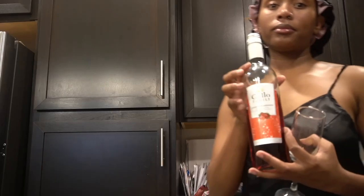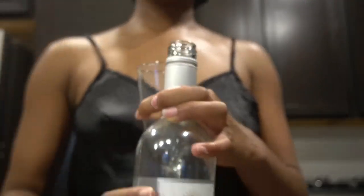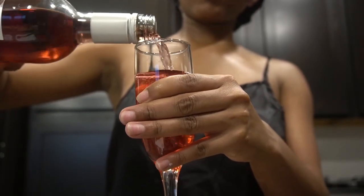We cannot have self-care without wine. This is one of my favorite brands — it's only three dollars and I poured me a full glass, because I deserved it. I hope you guys enjoyed this vlog. Be sure to stick around for the journey and go check out the AJ Collection — it will be linked down below. I love you babes and I'll catch you next time.